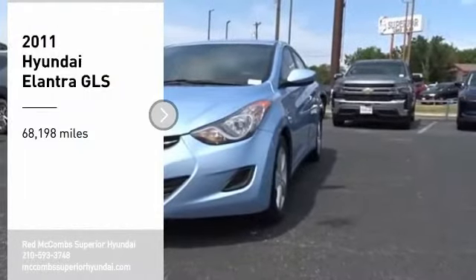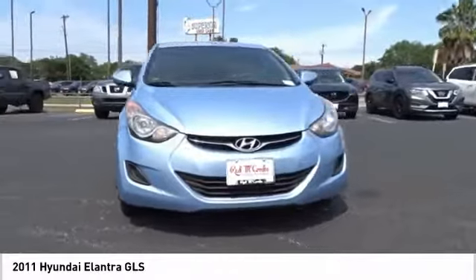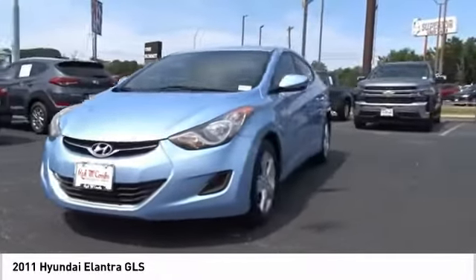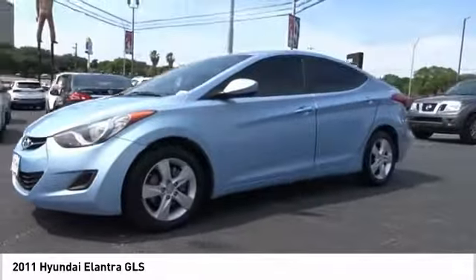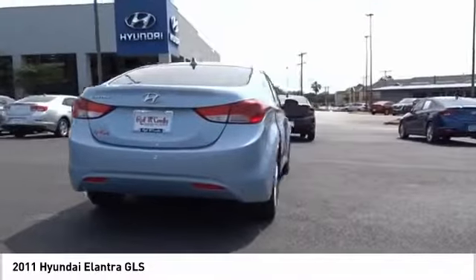Make a great choice today with the 2011 Elantra. The Elantra boasts the most interior room in its class and gets an exceptional 35 miles per gallon. With its luxurious standard features, the Elantra is an easy choice.